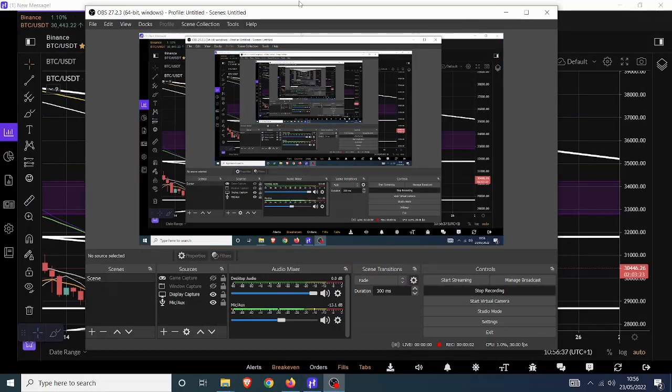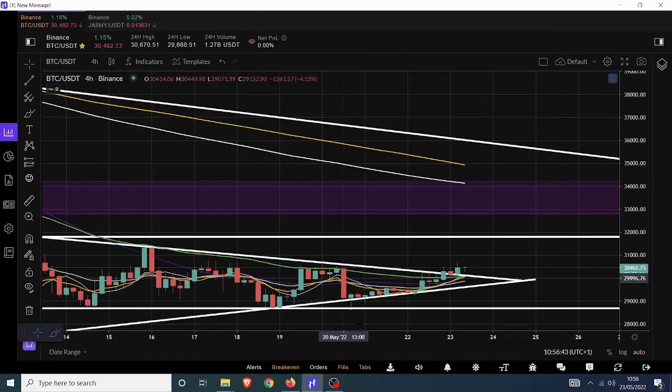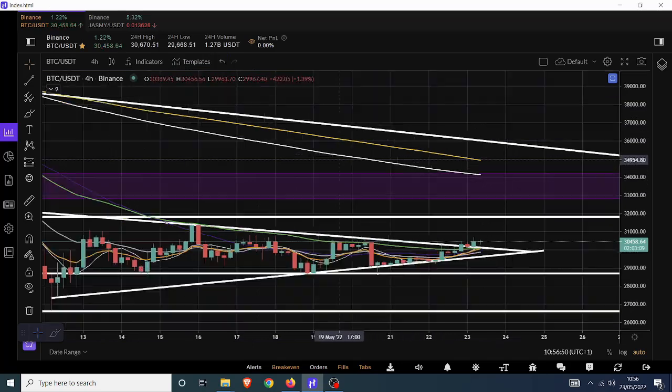Welcome back everyone. Today we're going to have a look at Jasmine, but before we do that, as standard procedure, we've got to look at Bitcoin and traditional markets to try and navigate what's likely to take place — whether we're going to go down, up, or whatever.